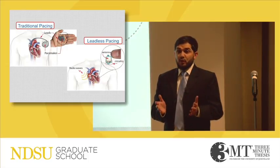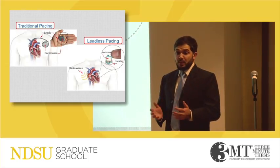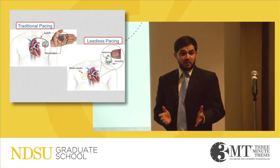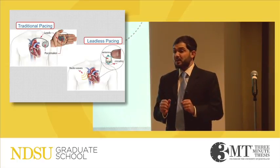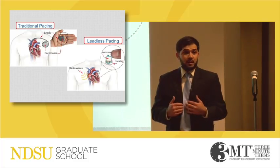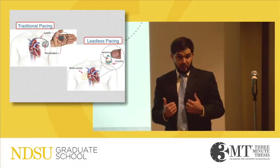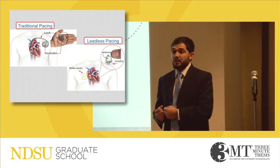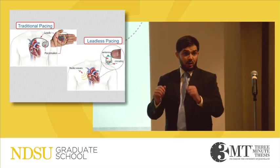I use a technique called radio frequency energy harvesting, something similar to wireless charging of your phone. Using computer simulations, I design small implantable antennas with built-in electronics that sit at your heart. As radio waves come in, this device receives these waves, harvests energy from them, and provides it to the pacemaker to pace your heart.